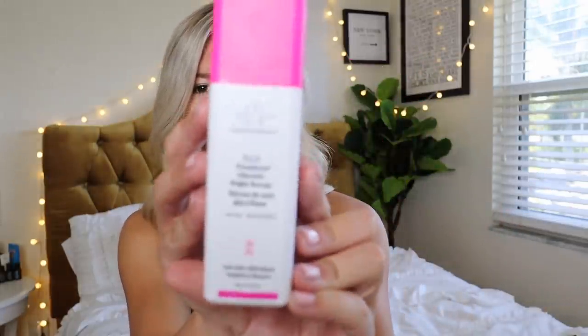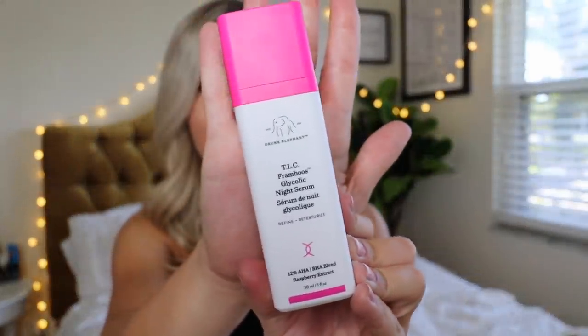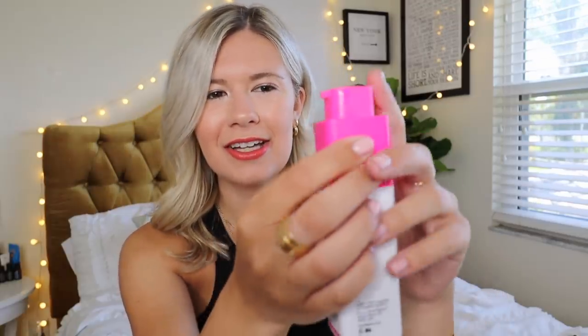I'm wearing makeup today, but I haven't been wearing it every day. I've been focusing more on skincare and just taking care of my skin. I really think my skin has been looking super good lately because of this item I've been putting on my face every night — this is the Drunk Elephant TLC Glycolic Night Serum. I love this. This is my second bottle, I've repurchased it. It's such cute packaging — you just pump it up and boom, serum.